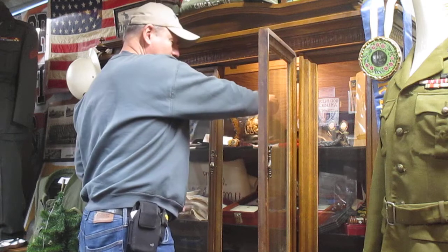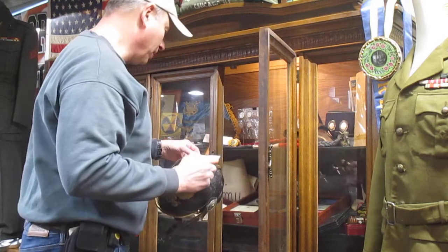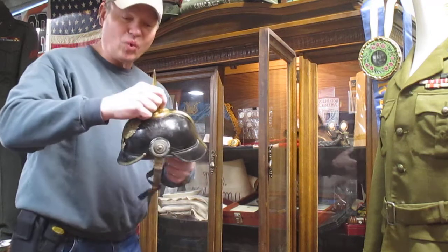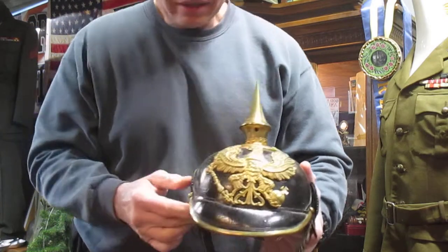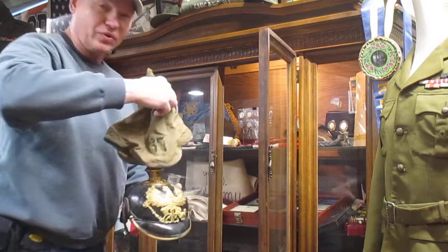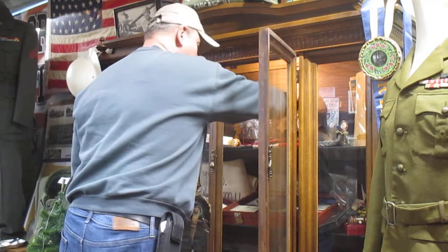A lot of folks ask how we got this. It's a World War One German Imperial Army Pickelhaube helmet, so it's from World War One. And actually here's the cover that goes over to protect it — there's actually a number on it. Look at that — that's the cover that goes with this helmet.